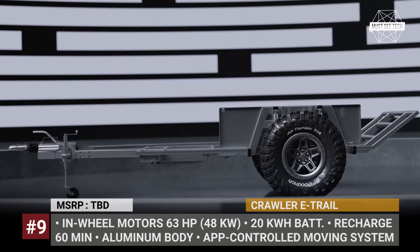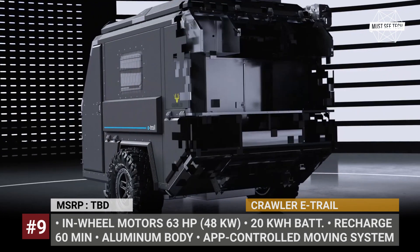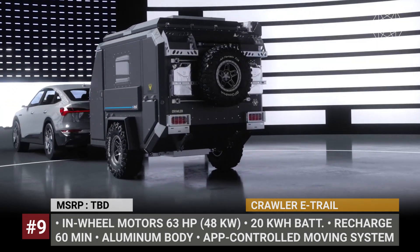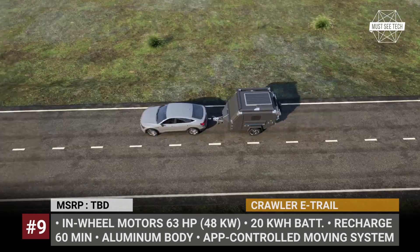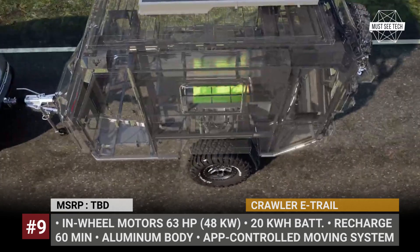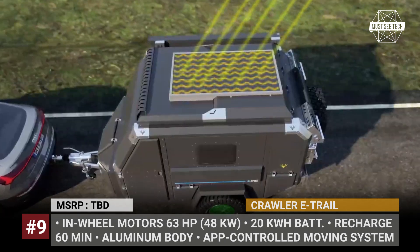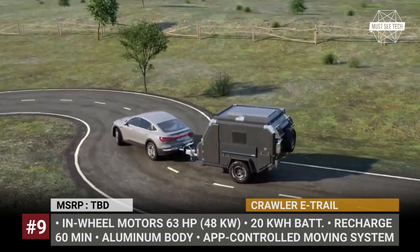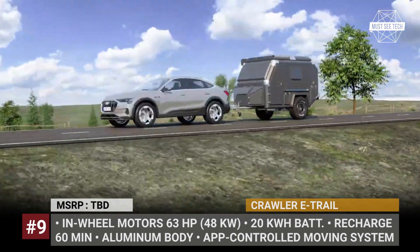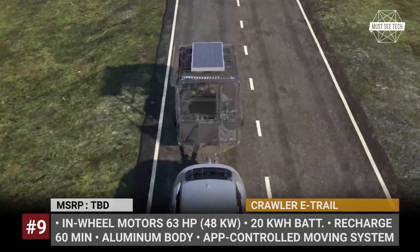Crawler E-Trail. Turkish company Crawler has already made a name for itself as a manufacturer of affordable RVs for roads less traveled. Their next camping solution is an all-terrain caravan for a mid-size EV. The E-Trail rides on a galvanized coated steel chassis with an integrated 20 kWh battery pack, and it actually has a couple of electric motors of its own. When ascending hills, 63 horsepower of combined output are generated by the E-Trail's dual hub motors. Precise parking can be done remotely via a mobile app, saving up to 30% of charge while also enabling a smart anti-skid system and torque vectoring.